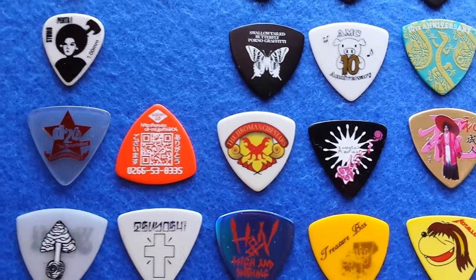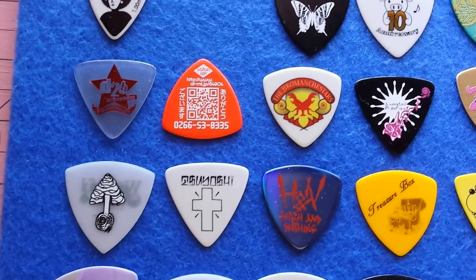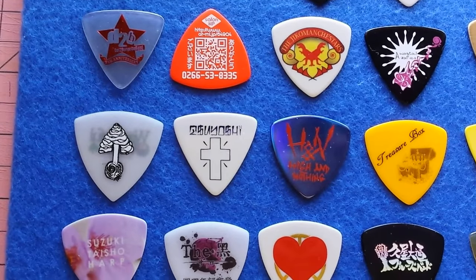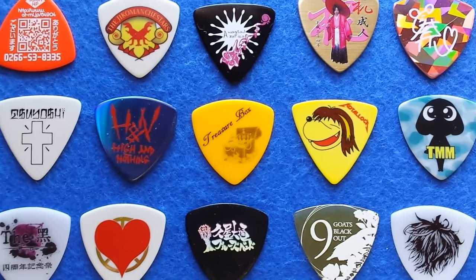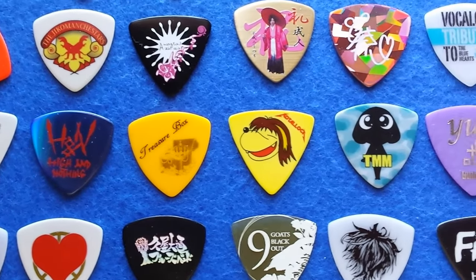Many of these you could buy. Many others are short-run promos, limited distribution. You might have to be in a certain place at a certain time to be able to find these in Japan.